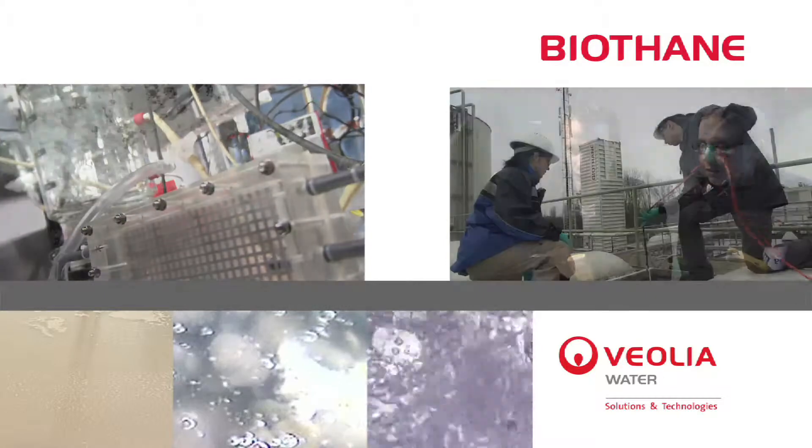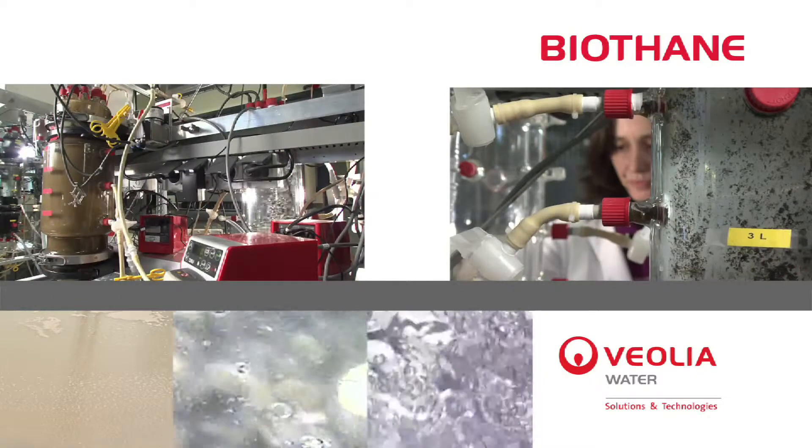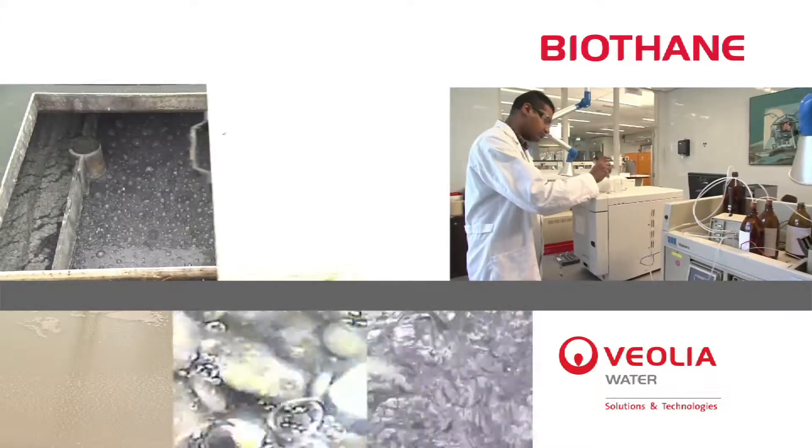Biothane is an innovative-driven company, continuously developing new and innovative solutions to meet the changing and challenging needs of our clients.